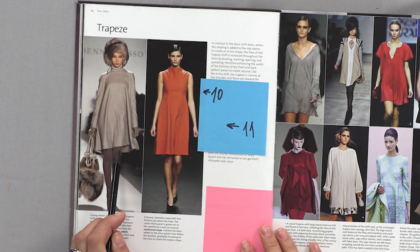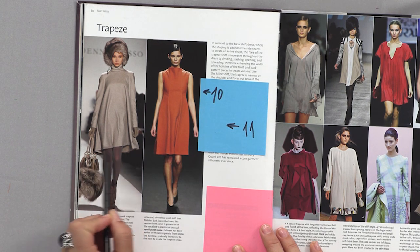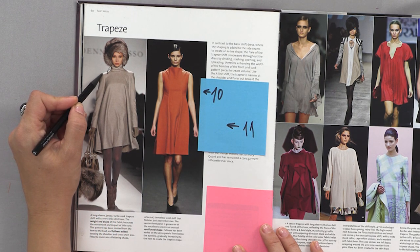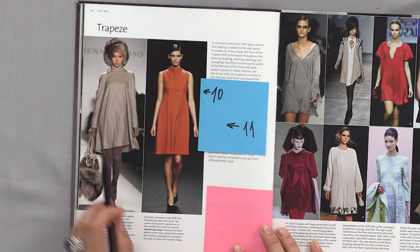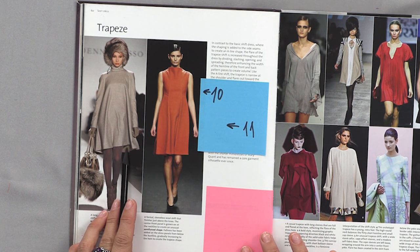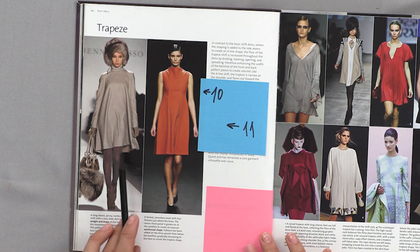Dress number ten is an A-line dress — loose fit with perfect wearing ease. The sleeve is slightly lowered, with a long sleeve and a stand. You can use thin wool or a thin dress fabric. You can also take a two-colored fabric — it'll look good — or a printed fabric, for example with a floral print.